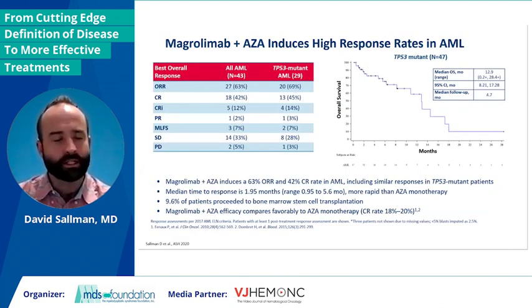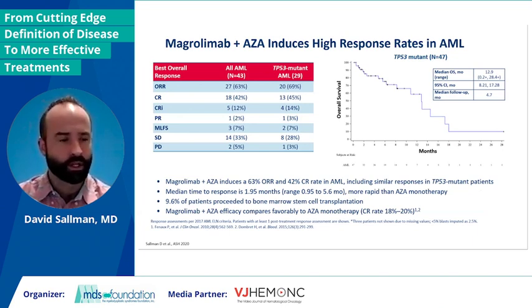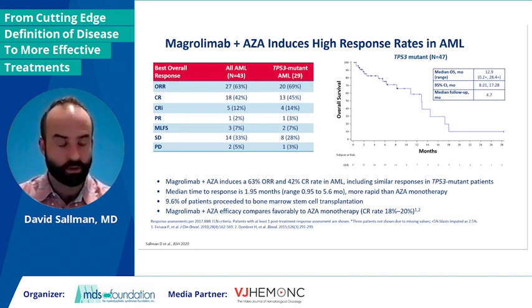Overall, there is a high degree of overlap between P53 higher-risk MDS and AML, which is often in an oligoblastic state. We have a lot more data presented at ASH two years ago where P53 mutant patients had a high response rate early on, so the trial was amended to only include this group. Very similar response rates across the board. And more excitingly, we now have a median OS of 13 months — about double of what we've seen in other cohorts such as HMA plus venetoclax. This is actually the largest P53 AML cohort put together.